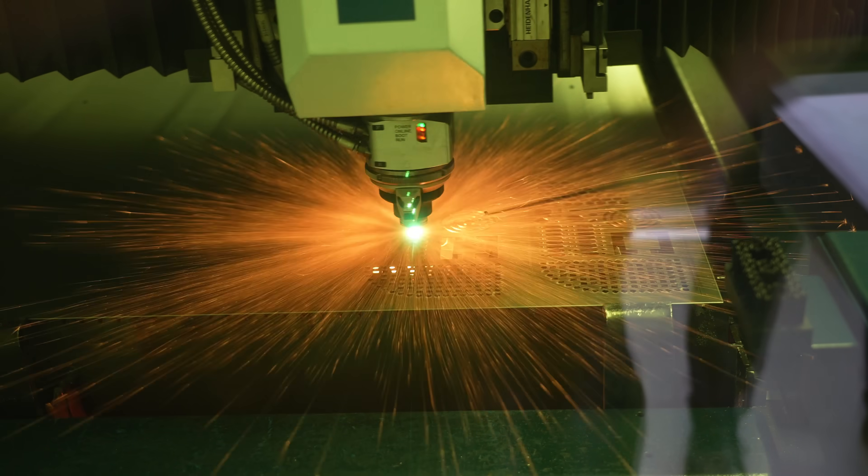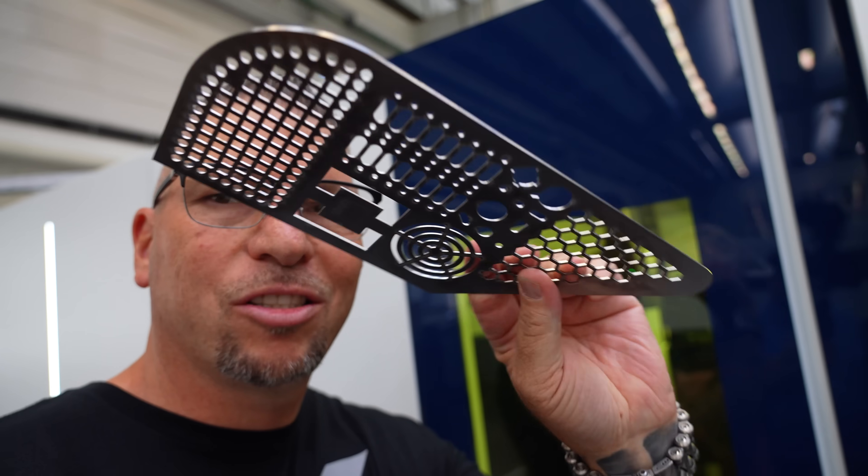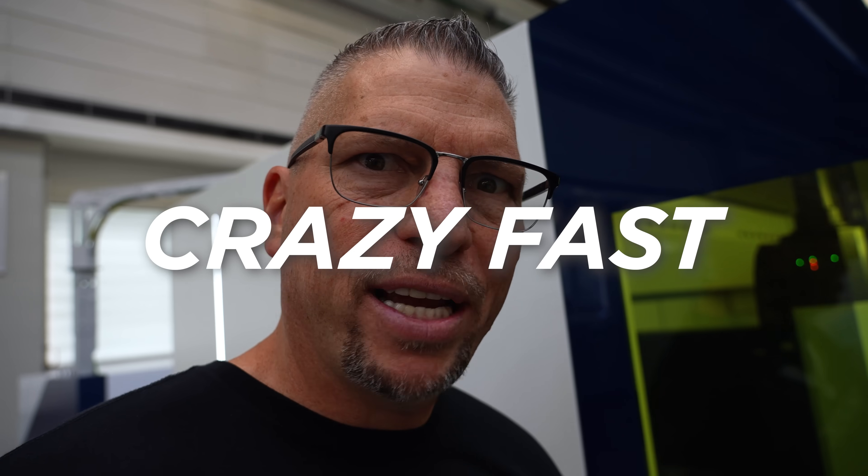Look at how fast that is. This entire part right here was lasered in one minute. Boom, crazy fast.